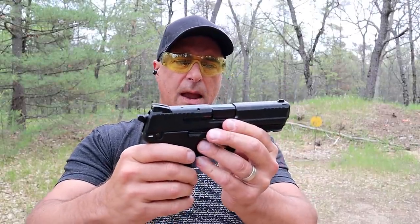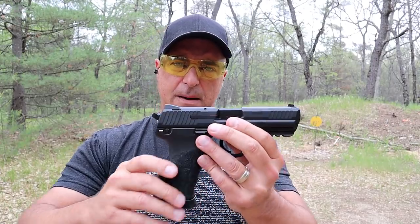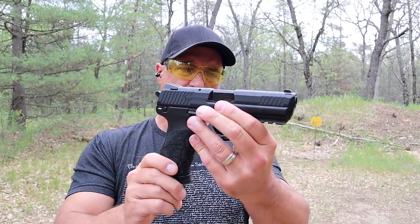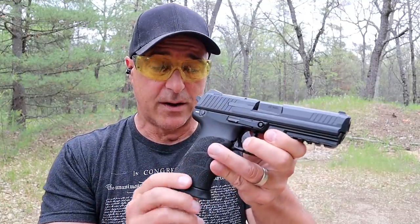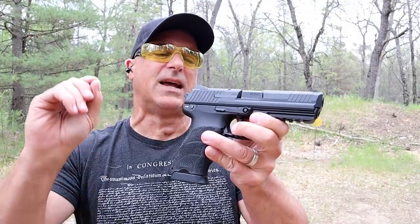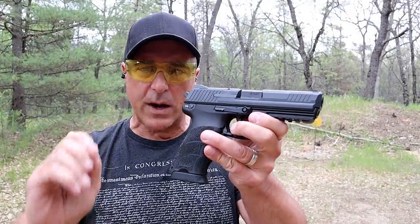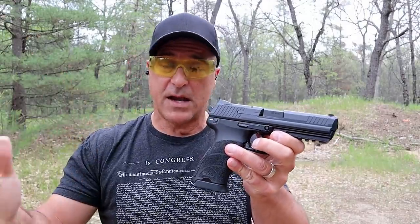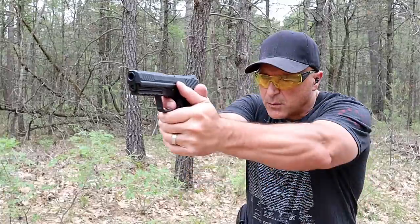Let me go ahead and load it up. I plan to do a table review on this handgun — I think it gets high marks in the gun world. I want to check out the recoil, because HK says they have a recoil-reducing system, and I've found that to be true with other HK handguns I've owned. I've got 10 rounds loaded up — here we go.